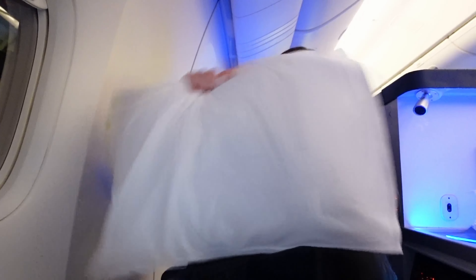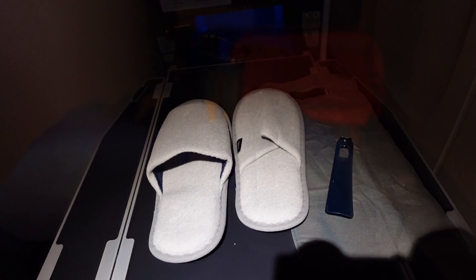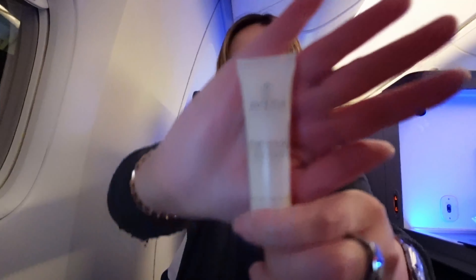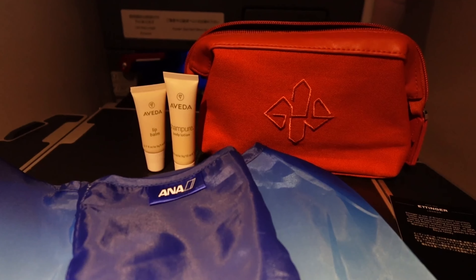Let's go over some of the goodies. Each seat comes with a pillow, blanket, and a really thin mattress topper. The amenities bag has slippers, an amenities kit, a wet towel, and headphones. The headphones are by Sony and they are noise-cancelling. The amenities kit is by Ettinger — we have a foldable bag, which is super useful, body lotion from Evita, and some lip balm. No toothbrush or eye mask here — basically just lotion, lip balm, and a packable bag.